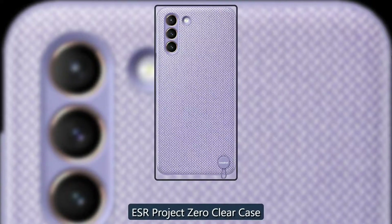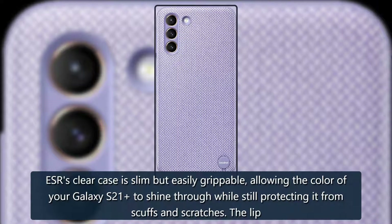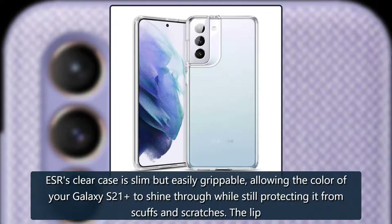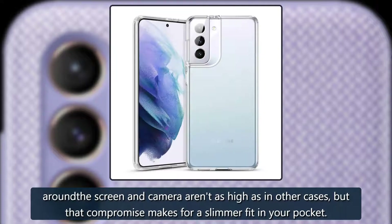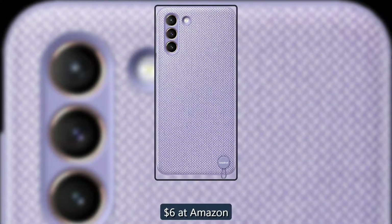Almost invisible — ESR Project Zero Clear Case. ESR's clear case is slim but easily grippable, allowing the color of your Galaxy S21 to shine through while still protecting it from scuffs and scratches. The lip around the screen and camera aren't as high as in other cases, but that compromise makes for a slimmer fit in your pocket. $6 at Amazon.